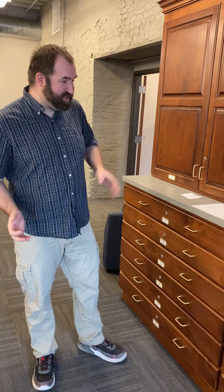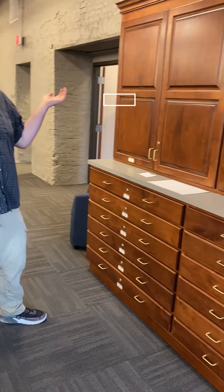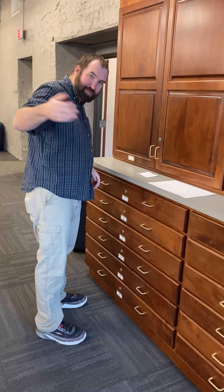Cocana Public Library has an extensive collection of maps. If you've ever been here and saw these drawers, you might have thought, what are these drawers? What's in the drawer? It's maps. Come closer.